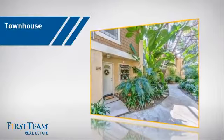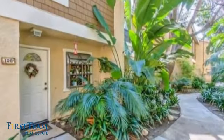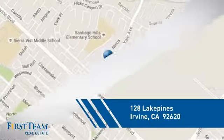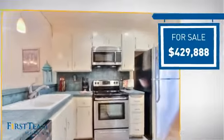This townhouse is a great choice for those who seek privacy, comfort and convenience within an urban lifestyle. And it's located in the Irvine area, currently listed at just over $425,000.